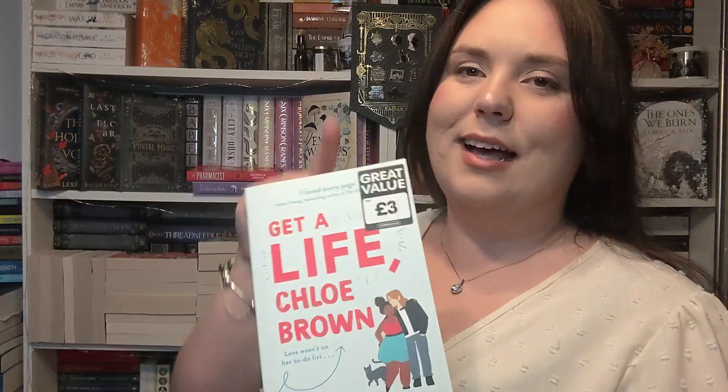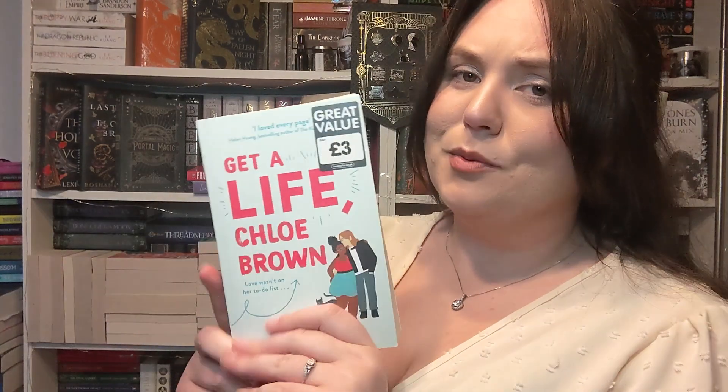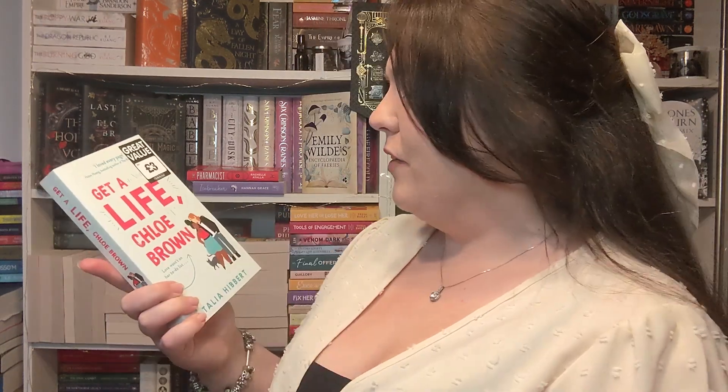I then got Get a Life Chloe Brown — it's a romance trilogy. I had all three on my Amazon wishlist and George accidentally bought me the second one, so I had to get the first which I was going to do anyway. I got it for three pounds from The Works. I don't know if it's three sisters but I feel like the first two are at least. And then I got Set on You by Amy Lee — Ali Hazelwood liked it, and she's the author of The Love Hypothesis and Love on the Brain, which I really liked.